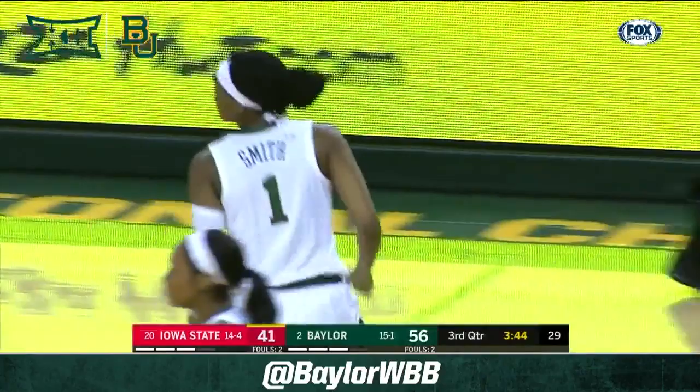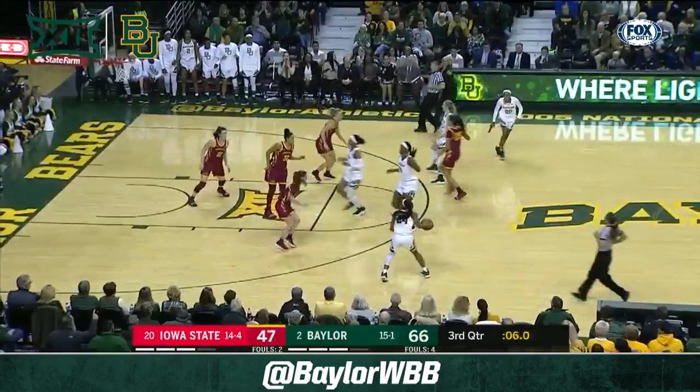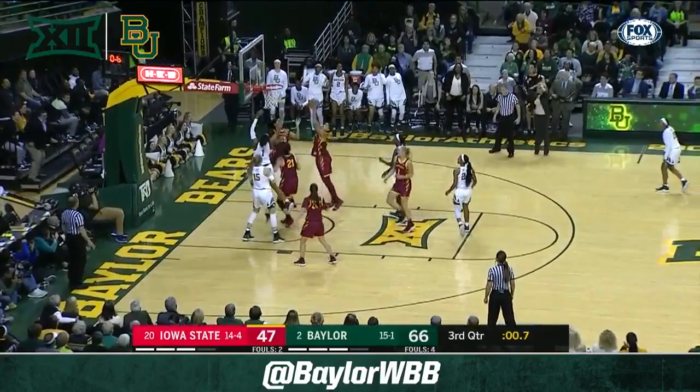Jackson pushes the tempo — and up and in. Well, beautiful spacing of the floor by the Lady Bears, 24 in the first half. Chloe Jackson misfires, followed by Kalani Brown — no good. And that's the end of the third quarter.